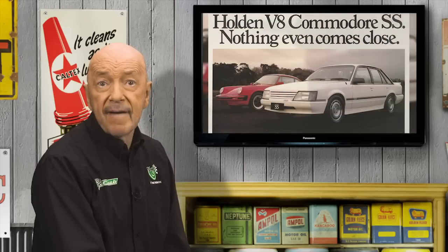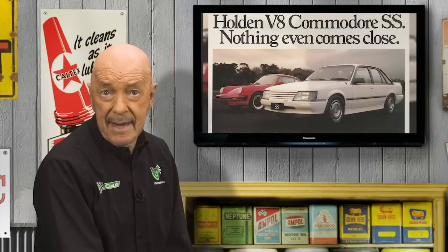But the VK — the first Commodore with an injected engine option and boasting a new six-window design — was pushing Holden's numbers closer to Ford's. The Holden 5-litre V8 was in great demand. Without a V8, there was never likely to be an XF racing in Group A.